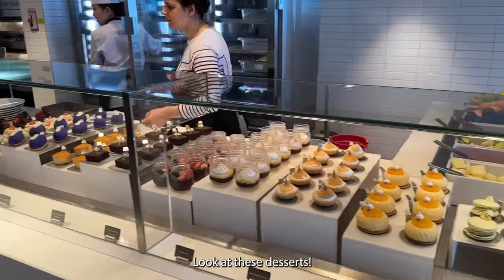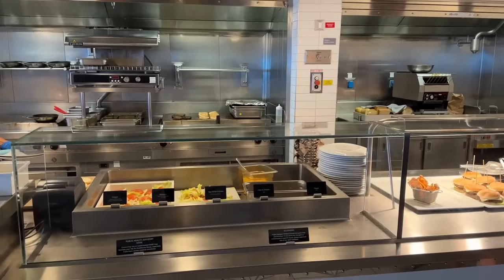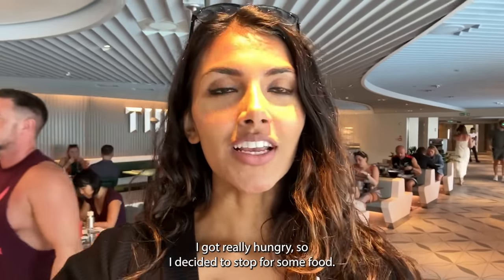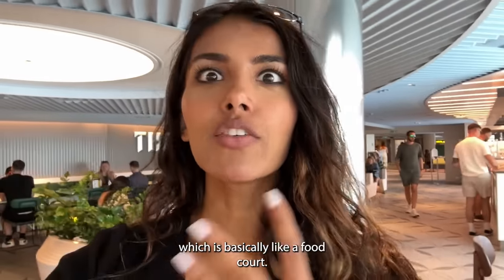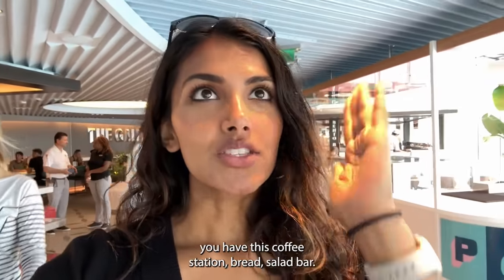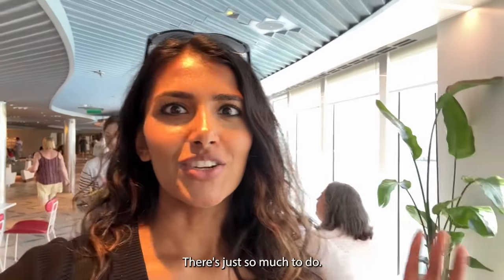Look at these desserts! It's called the Galley, which is basically like a food court — it's open all the time and there are tons of options. Back there is sushi, right when you enter you have a coffee station, bread, salad bar, tacos, a dessert area, a burger station — there's just so much.